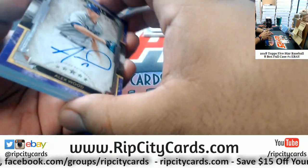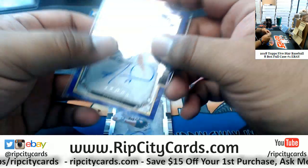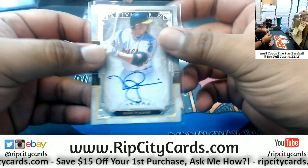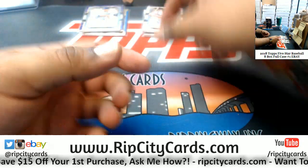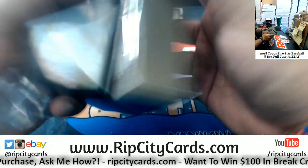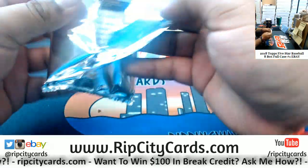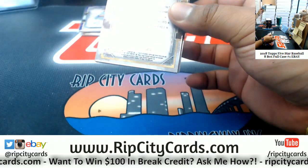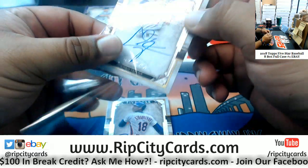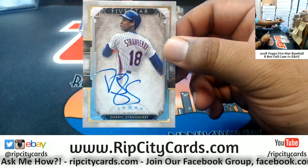We got Alex Wood, 50 of 50 for the Dodgers. We got Mark McGwire, the base autograph for the A's — two autos per box, fanciness. We got Chris Taylor, Dodgers base auto. Darryl Strawberry of the Mets, the autograph.